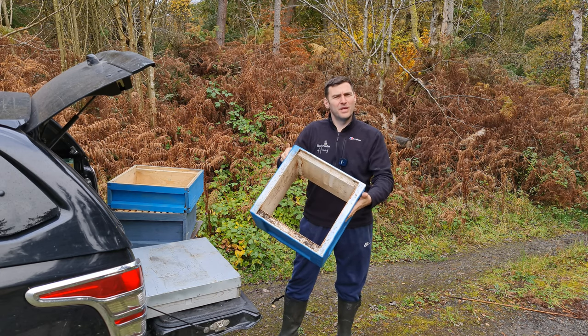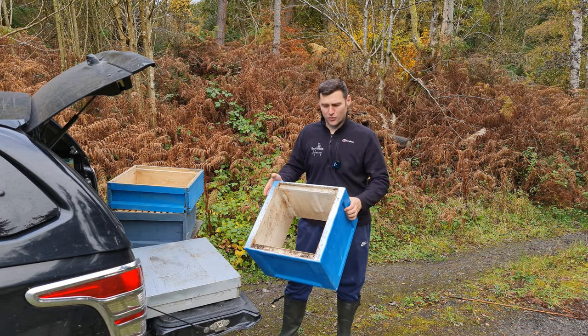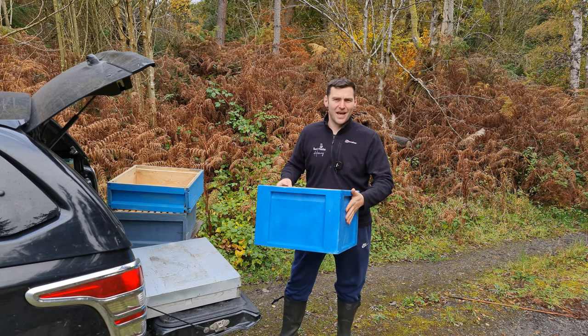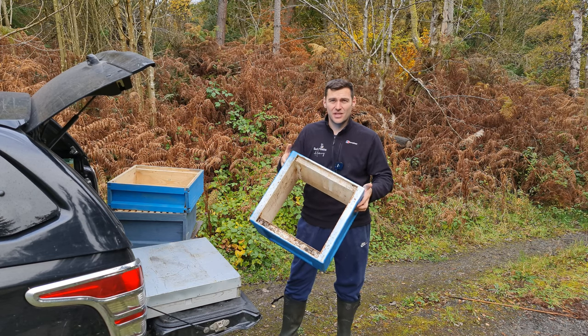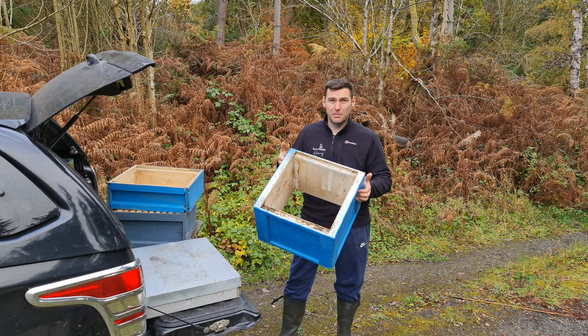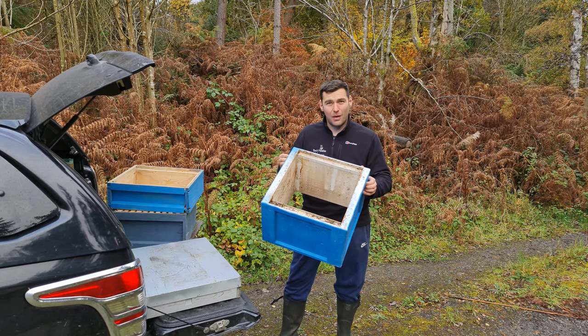I've got a Suyente 14 by 12 brood box — you wouldn't believe your luck. Chances of me getting that are so slim. That's in really good condition. It just needs a good clean — put some bleach or soda crystals into a bath, give it a wash, and that one is good to go.